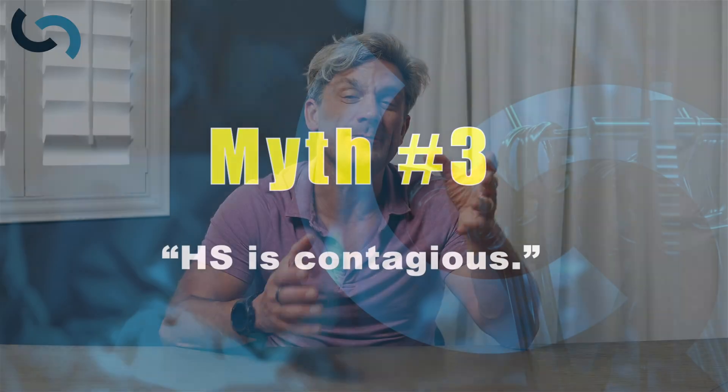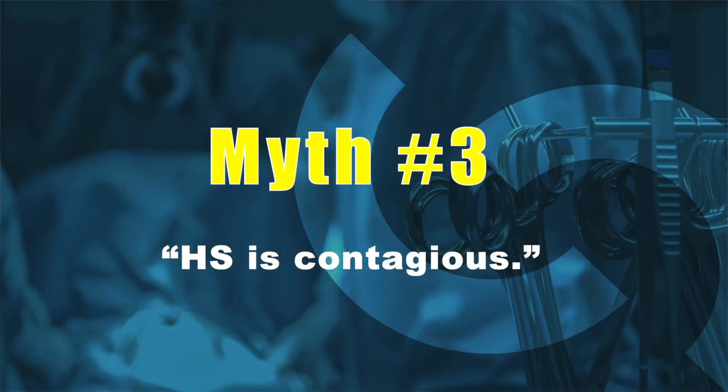Myth three is that hidradenitis suppurativa is contagious. This is absolutely not true. Hidradenitis is a chronic inflammatory condition of the skin that occurs in individuals who have immune dysregulation. You can't just touch it and spread it — it is not contagious. Myth number three, busted.